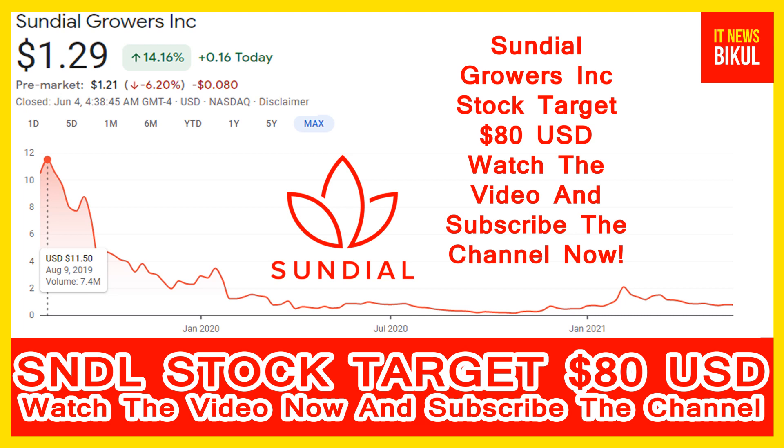And just hold for the next 5 to 6 years. After 5 to 6 years, SNDL stock can be traded at the 80 USD level. So friends, if you want, you can take a position now on SNDL stock and earn good profit after a few years.